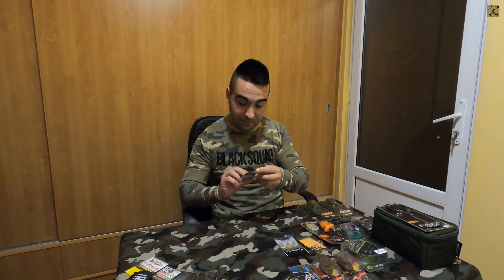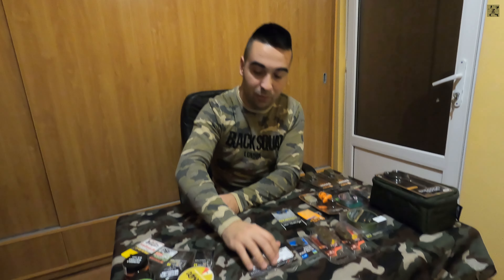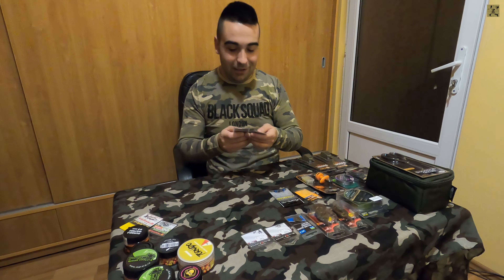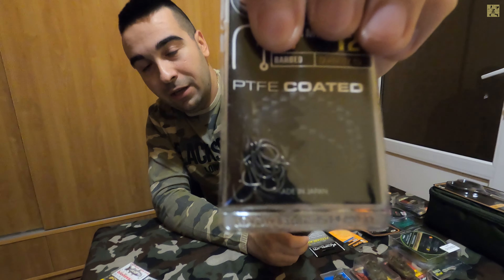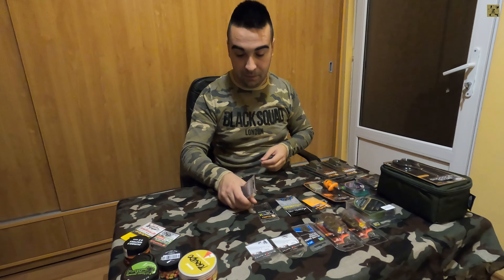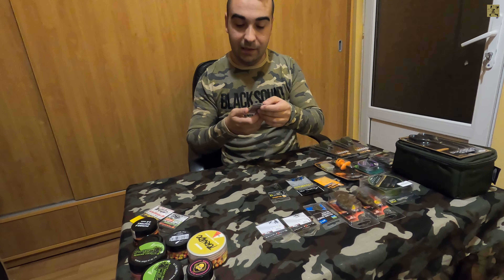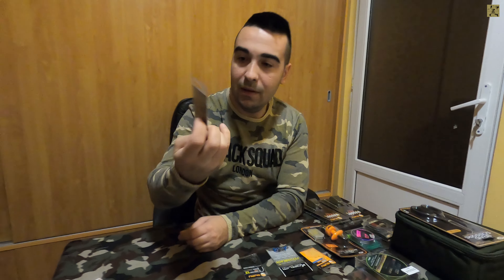Am mai achiziționat câteva spin-uri pentru momeală în două mărimi, una de 10 și una de 7 mm, pentru momele mai mici și mai mari. Am decis să încerc acele de la Guru - mult lăudatele ace de la Guru. Avem Super MWG de mărimea 12, cantitate de 10, niște ace care arată foarte bine și am înțeles că sunt foarte calitative. Am mai achiziționat și Super XS, mărimea 10, puțin mai mari. Voi reveni cu un review sincer.